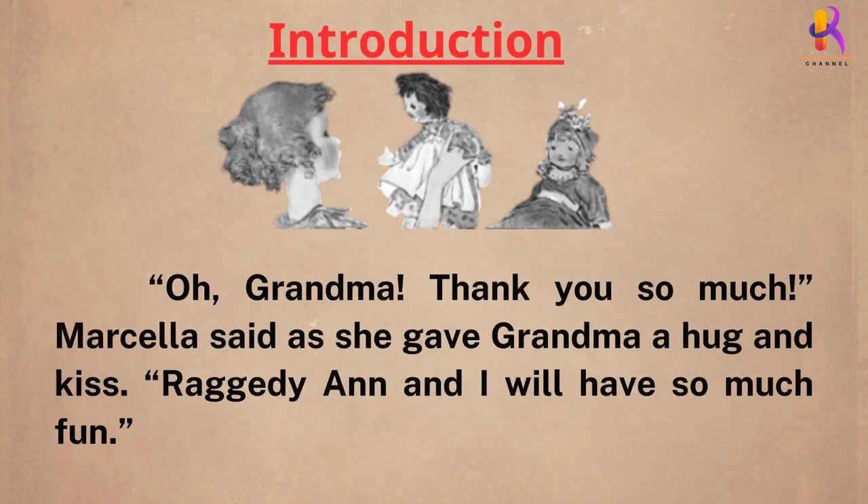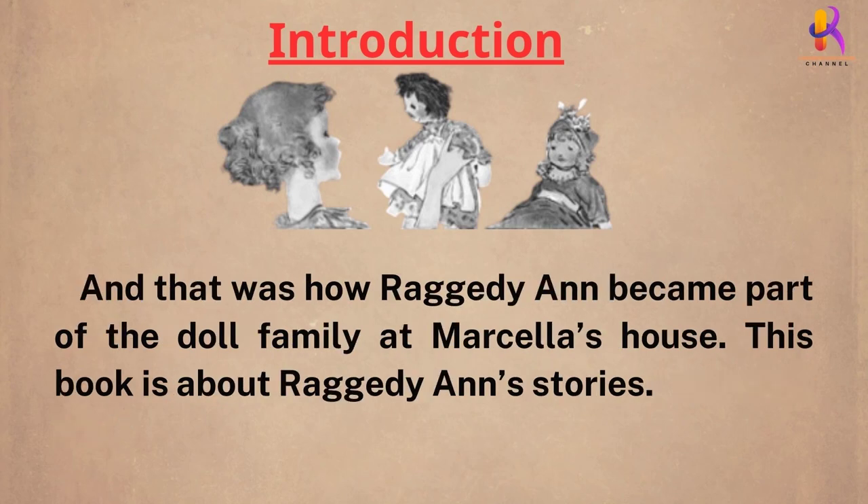"Oh, grandma, thank you so much," Marcella said as she gave grandma a hug and a kiss. "Raggedy Ann and I will have so much fun." And that was how Raggedy Ann became a part of the doll family at Marcella's house.